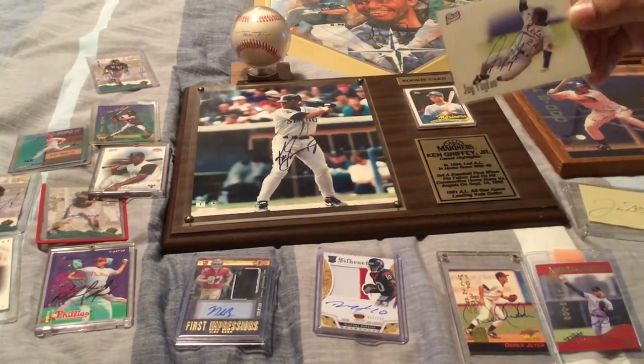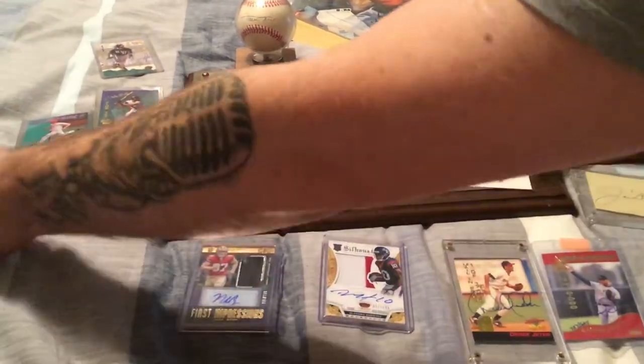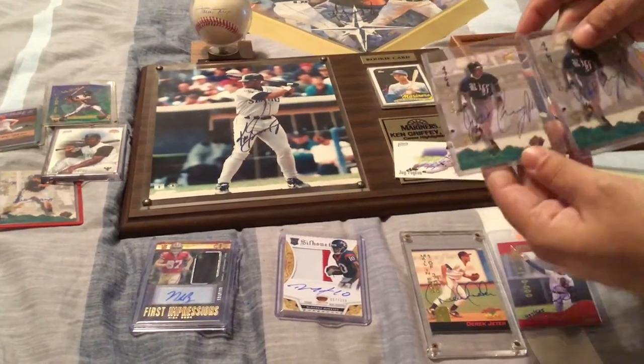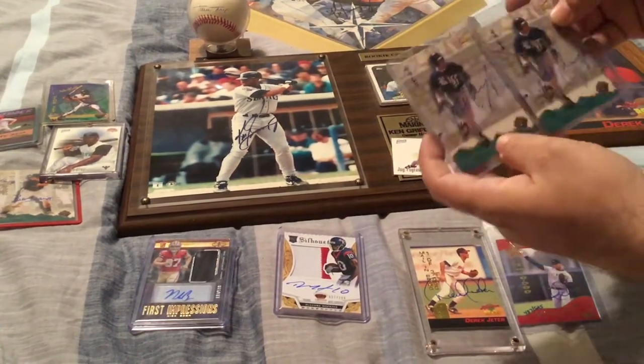Over here we have a Jay Payton autographed BEST card — an authenticated card. We also have two Jose Cruz signature rookie cards, numbers 4,767 and 4,768 — signed back to back.